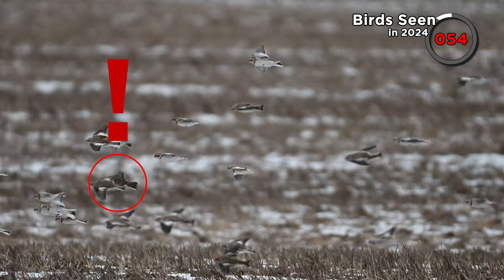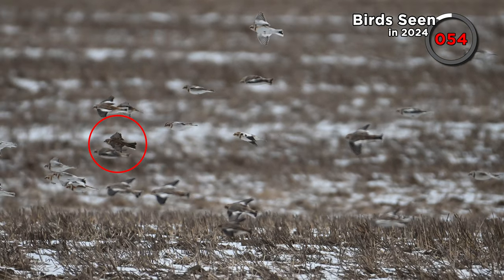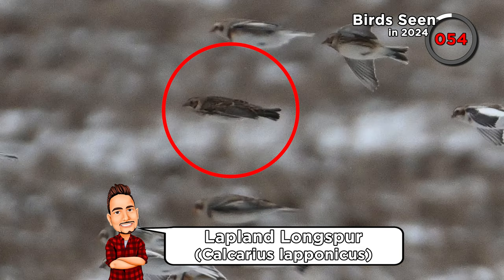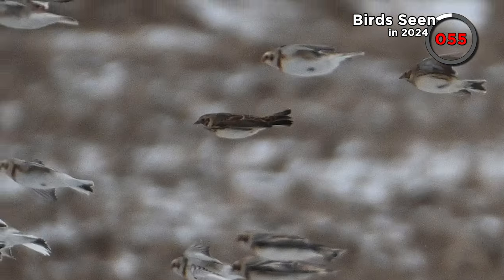Wait — what's this? Back at home we slowly went through the bunting footage I'd captured. Looks like we did get the Lapland longspur after all. New lifer — yes!